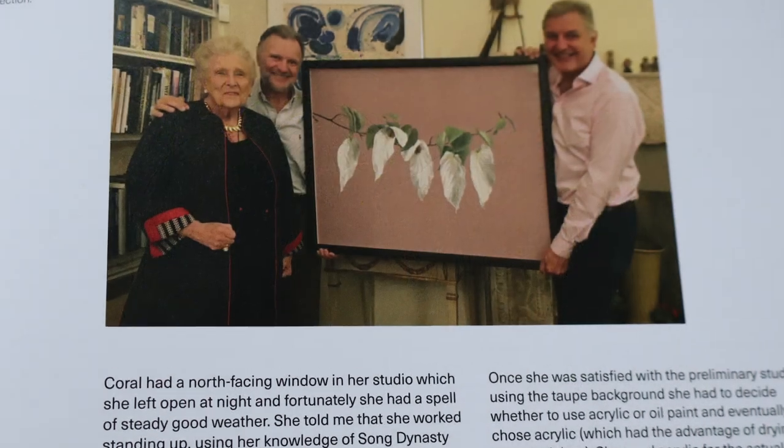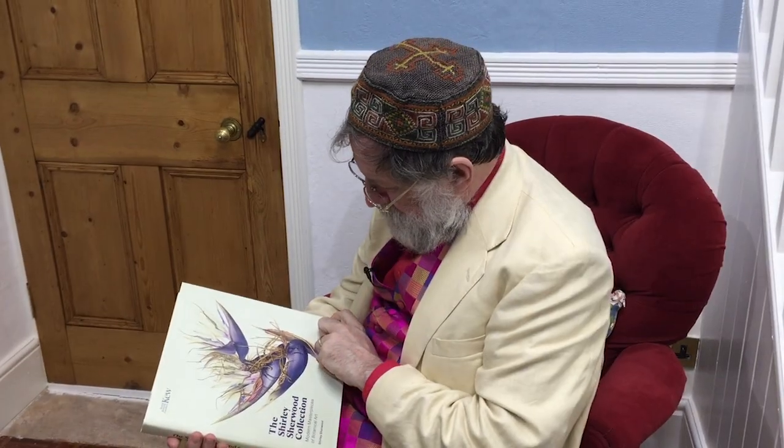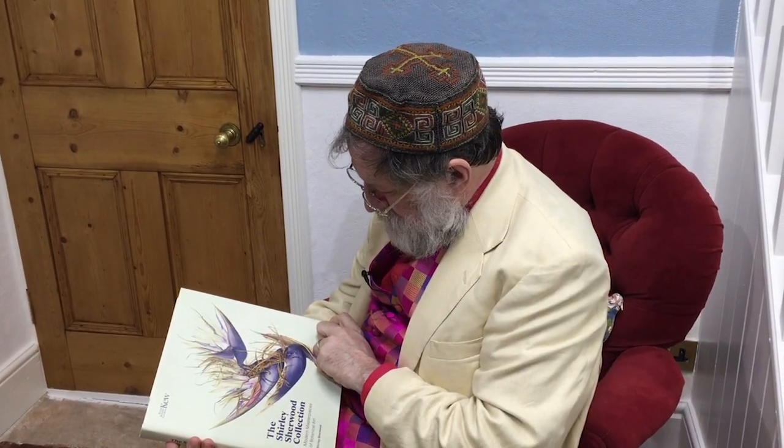And here is a picture of Shirley herself — Shirley Sherwood. What an extraordinary lady. When she was quite young, she went off to Pakistan and got obsessed with the flowers there. She picked flowers, came back with pressed flowers from Pakistan, and gave them to Kew by the age of 13.